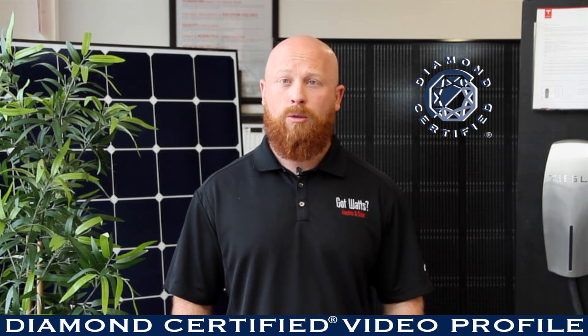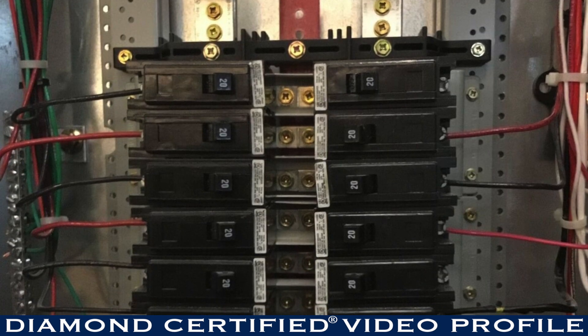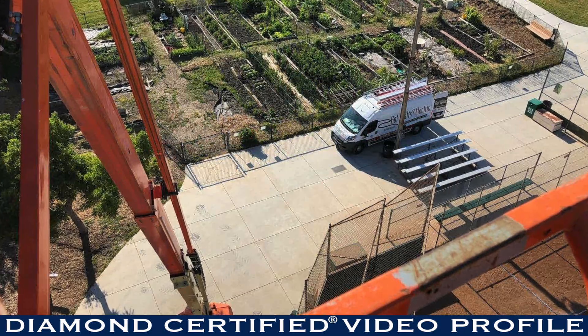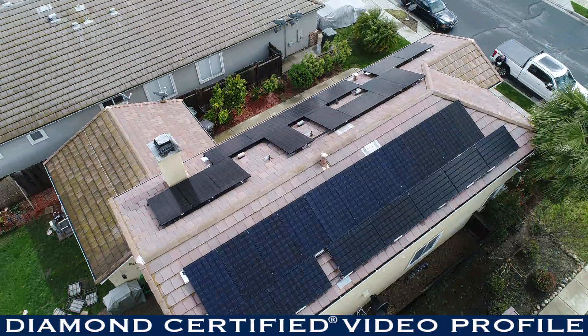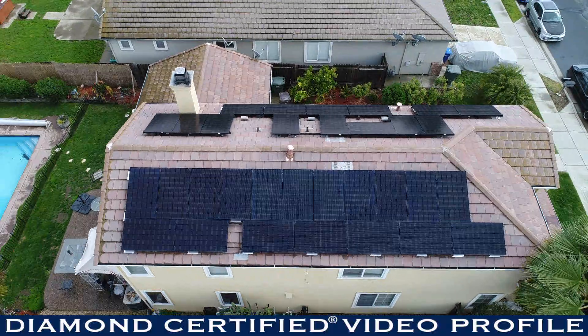We take a custom approach to every project, whether it's electrical, solar, or anything in between. We show our customers exactly what is going to happen on step one through ten, making sure that they are satisfied with everything we are going to do — every product we're going to put on their home or in their commercial building — and we make sure that they are 100% satisfied when we are completed.